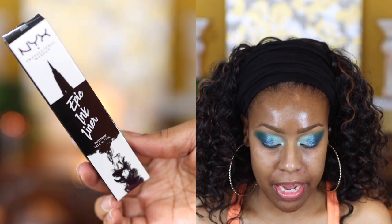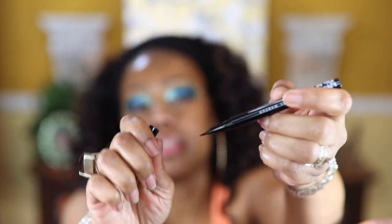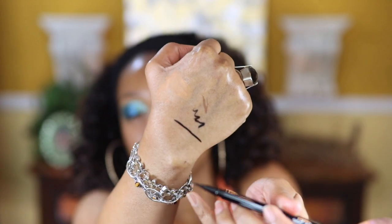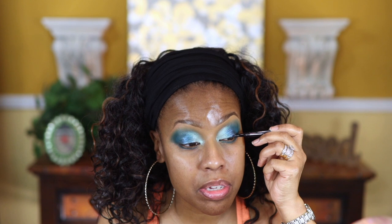Next I'm applying the NYX Epic Ink Liner. In Ulta it had a 'new' sign but it turns out it's been out for years. The tip is really sharp and you can make it as thin or as thick as you like. I'm checking how it applies over the shadows — whether it skips. After applying my liquid liner I always go over it with a black shadow if it's not drying as matte as I want.